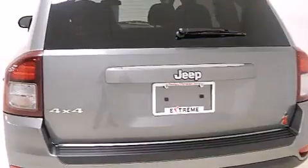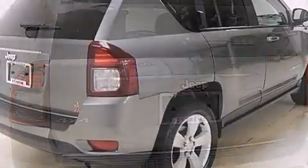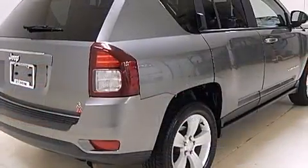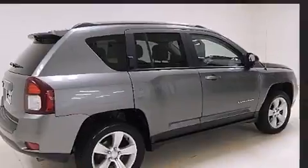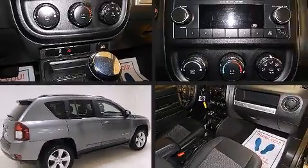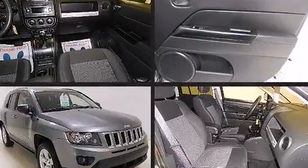Jeep prioritized comfort and style by including a rear window wiper, a tachometer, front fog lights, a roof rack, and air conditioning. Enjoy your favorite music via the stereo system which includes a CD player with MP3 capability and four well-positioned speakers.